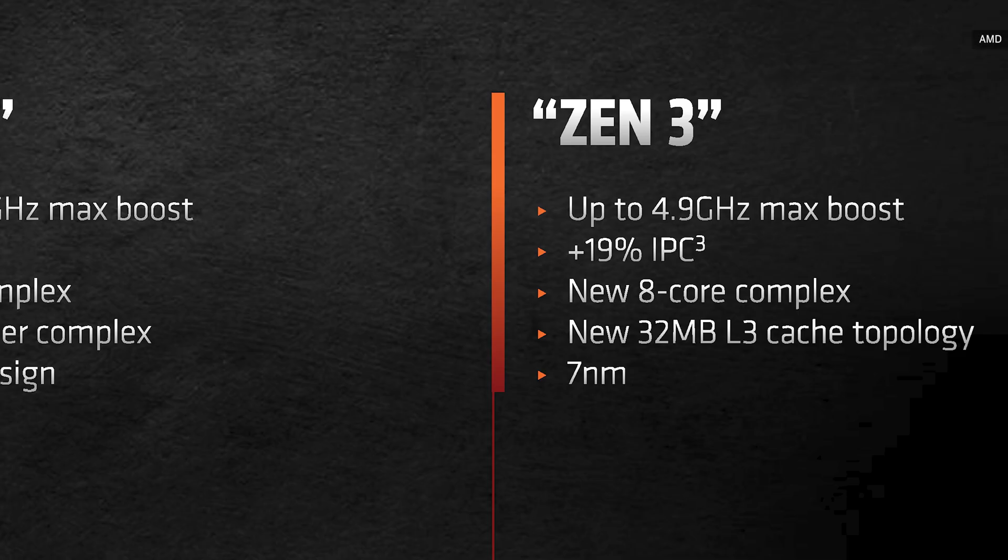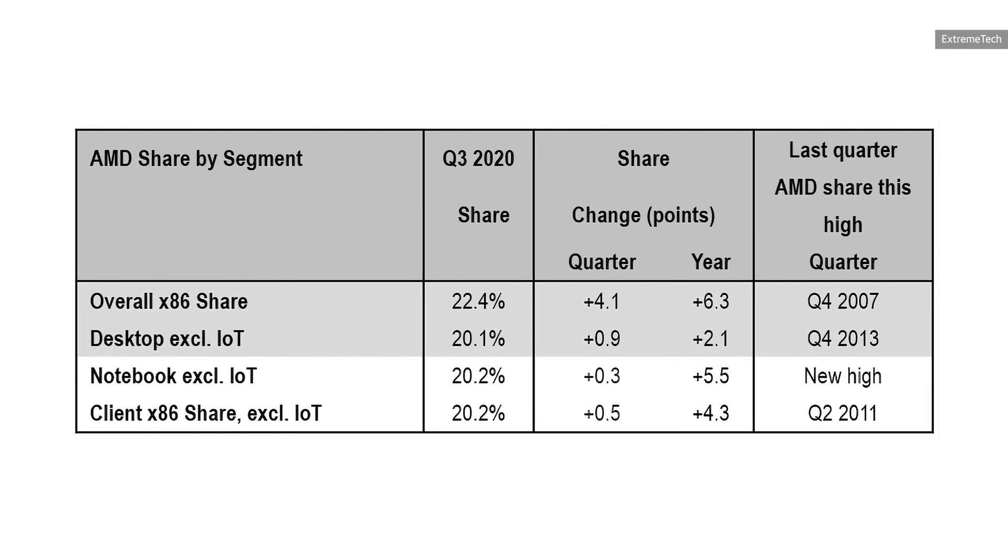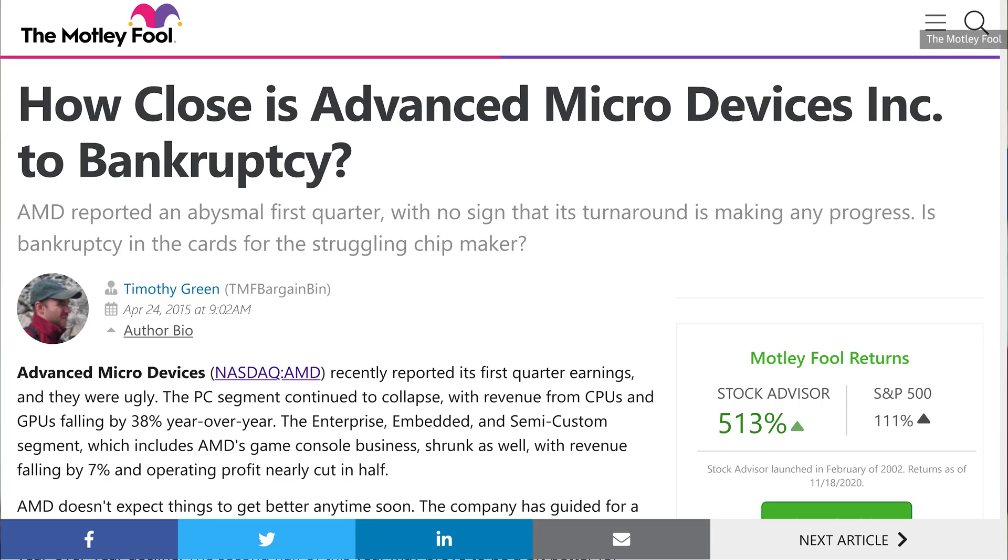Today we are talking about AMD's new processors — the Zen 3 or Ryzen 5000 series. They are either the third or fourth iteration of AMD's modern processors, depending on how you count it, and they are the culmination of an underdog story that currently has AMD closing in on a 25% share of the desktop and laptop market, which is not bad for a company that nearly went bankrupt a decade ago.